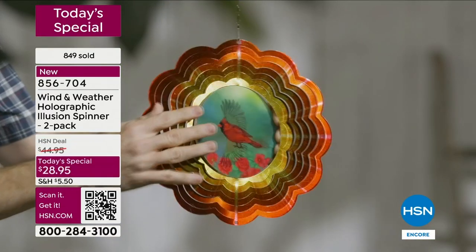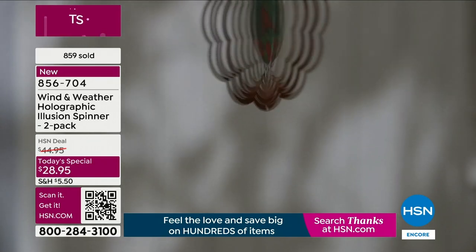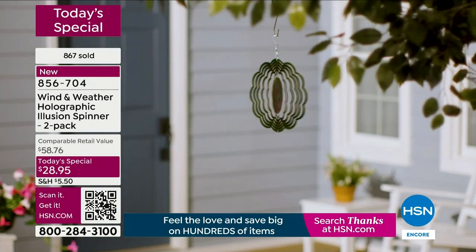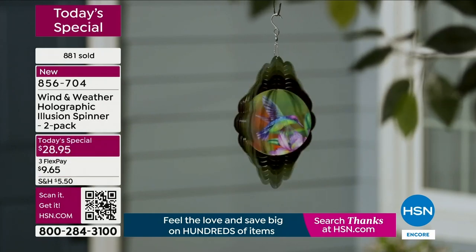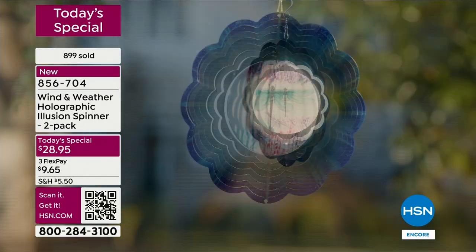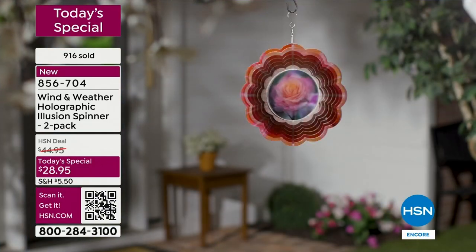It will not fade and it won't rust. Wind and Weather is known for very high quality — boutique pieces you'd find at a high-end art show at a high price. These are durable. When I think of Wind and Weather, I have multiple pieces at home — works of art, unique, original, boutique. Today's design is exclusive to HSN; you won't find these anywhere else.